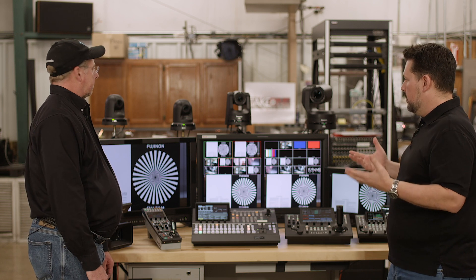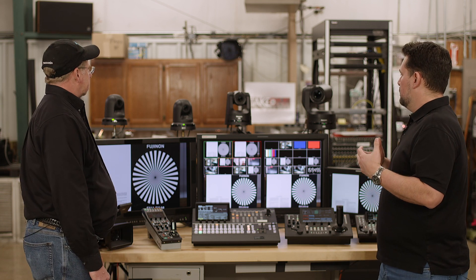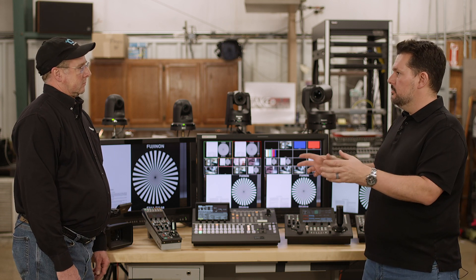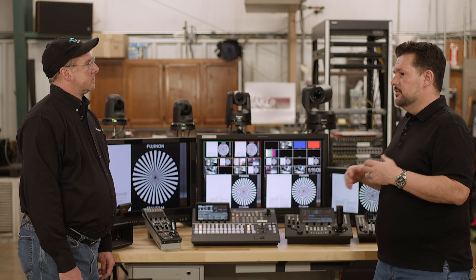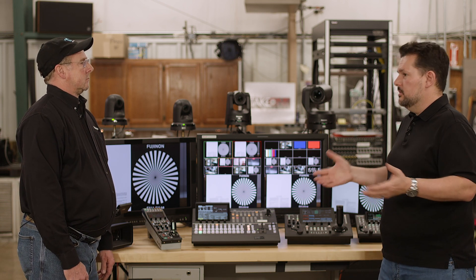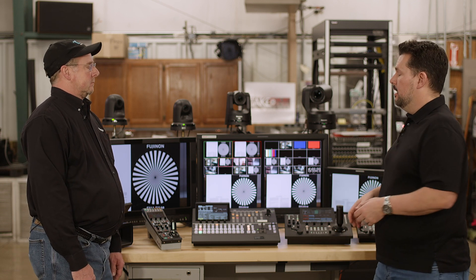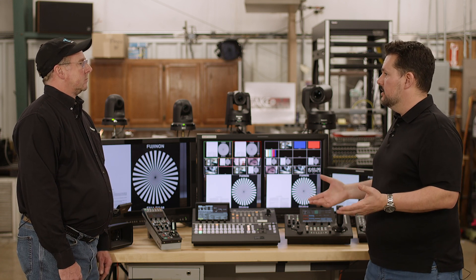PTZs, for those that don't know, stand for Pan, Tilt, and Zoom. We use them in our system building because they apply in a couple of different ways. Sometimes we have main cameras and a band where you can't really stick a camera guy, so these can go into really discrete places and get shots you can't get elsewhere. In churches or corporate environments with a limited amount of staff, they can't supply camera operators for every position, so we can use these and basically one person can do it all.